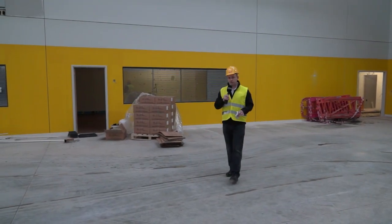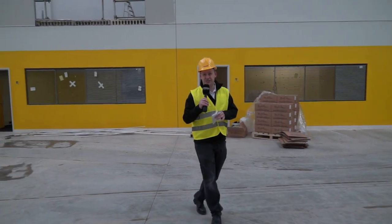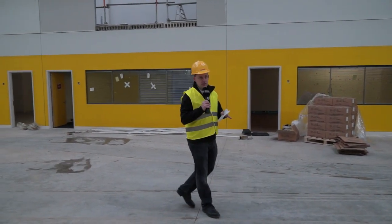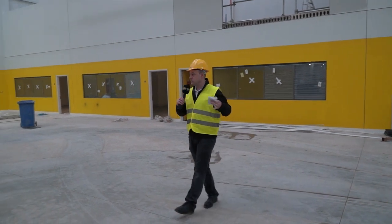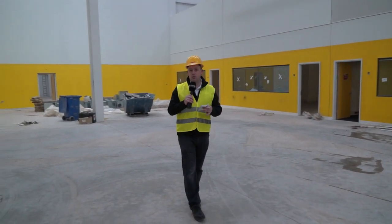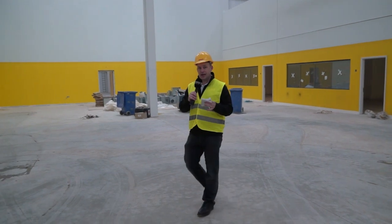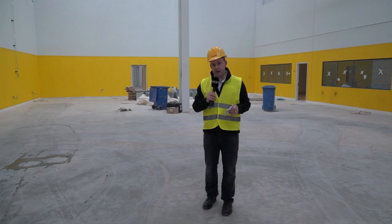FANUC invests a lot of time and money into training, and this is no different. This is a 56,000 square foot training facility. We've got four state-of-the-art classrooms and also this expanse of space which will be filled with CNC equipment, automation, and robotics — so you can get not only theoretical training but hands-on practical training here at FANUC.